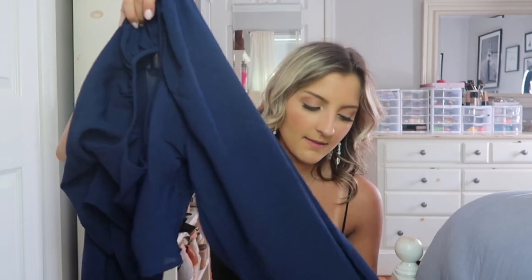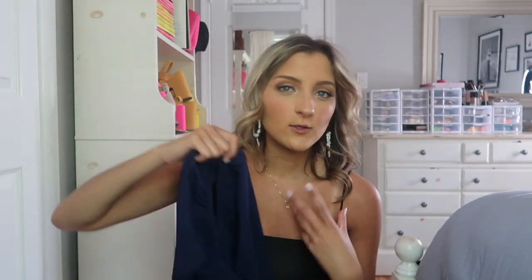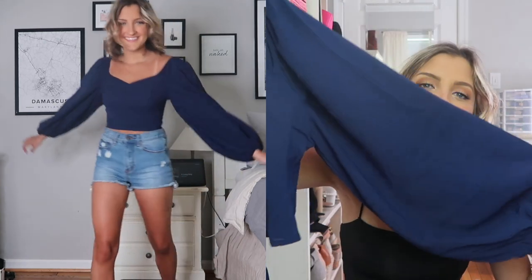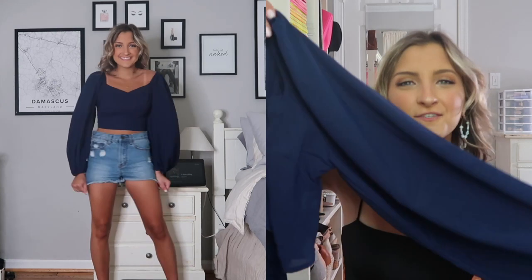I grabbed this top and ordered it a couple of weeks ago — my shipping was a little delayed. I ordered it because it was going to be like 60-degree weather and if we have a 60-degree day here and there I think I could really make this work. It is an adorable navy blue long sleeve shirt with the cutest balloon sleeves.